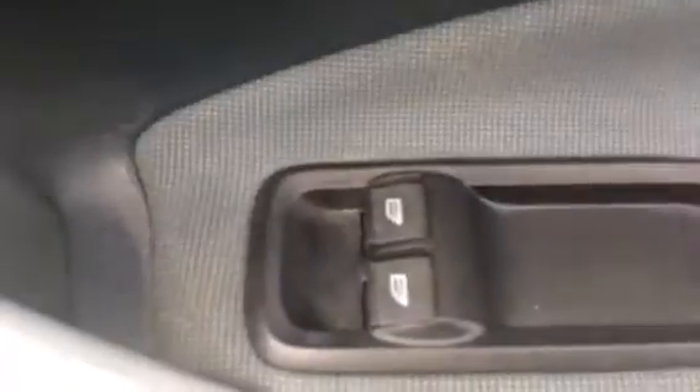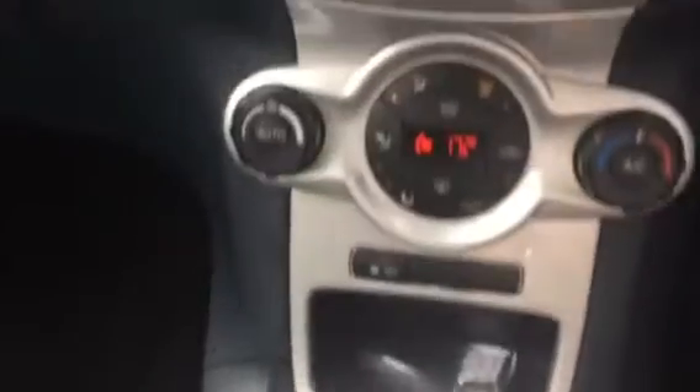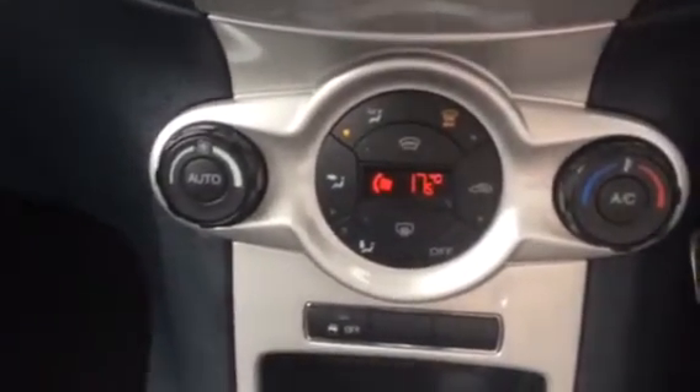Electric door mirrors. Electric windows. Got steering wheel controls for audio. A traditional handbrake with AUX USB inputs. Five speed gearbox. Automatic air conditioning.